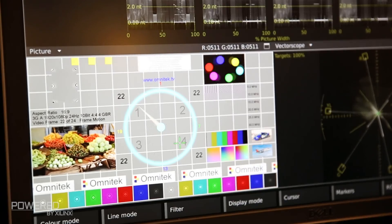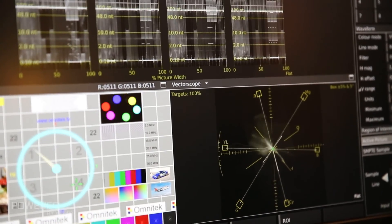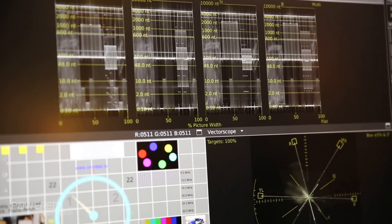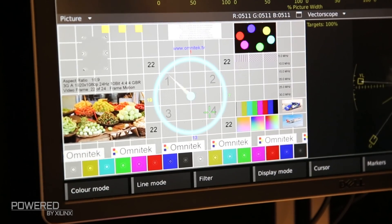The Ultra XR is our latest high-resolution 4K waveform monitor and vector scope. This product is used primarily in post-production and color grading for customers who are using high dynamic range signals and need to be able to see on a very high precision scope whether they are too bright or too dark for the particular environment that they're working in.